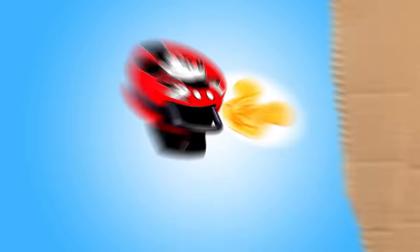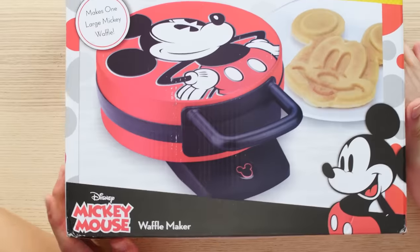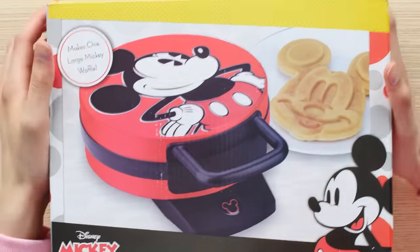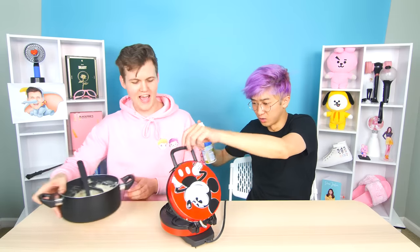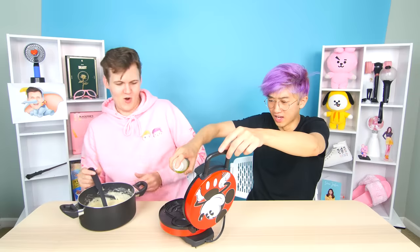The first product is this Disney Mickey Mouse Waffle Maker — this is kind of sick. Have you ever been to Disneyland? I have actually not. Well, if you have gone — which I have — they have waffles there that are shaped like Mickey Mouse. Open it up. Wow, that's pretty sick! I think it's heated up now. I have some waffle batter right here — let me just oil it. That's hot! Let's go, you want to pour it in?